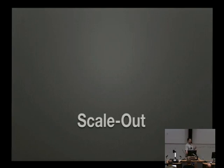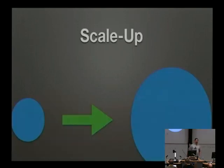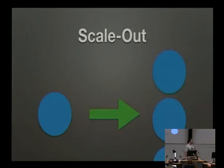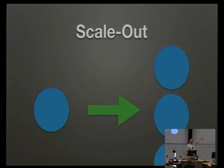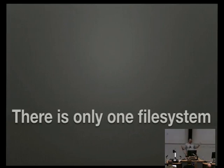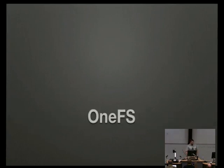We're scale-out. Scale-up means when your small thing is too small, you replace it with a bigger thing. Scale-out means when your small thing is too small, you add more things to it and it makes a bigger thing. And as part of that, you need to be clustered. We use clustering for fault tolerance — surviving disk failures and node failures. Our key selling point is that despite having disparate nodes in a cluster, there's only one file system, which is why we call our software OneFS.